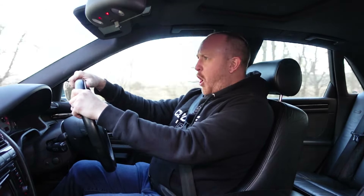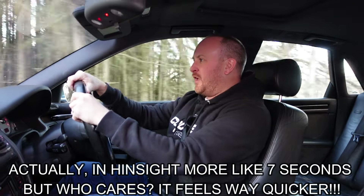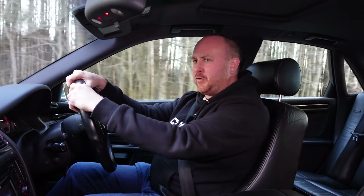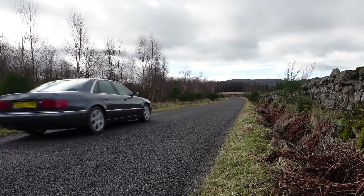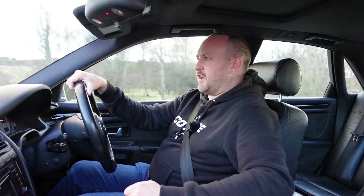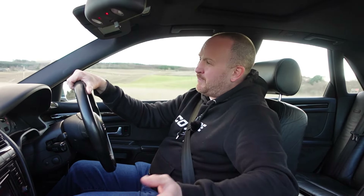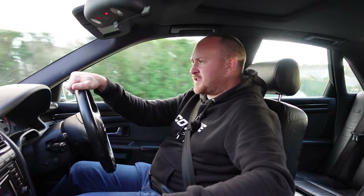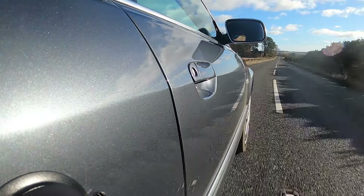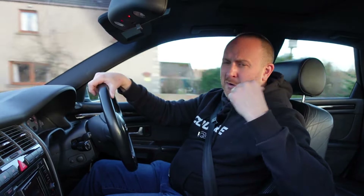That was about 68 mph in roughly six and a half seconds — not far off the claimed 0-60, which is really impressive for a car that's almost 25 years old. One of the great things about a car like this is that it's such a sleeper — to the untrained eye it looks like nothing more than a big barge, so you can go really fast without drawing attention from the police. When you overtake, the other driver won't even realise what's just passed them, which makes it extra satisfying.